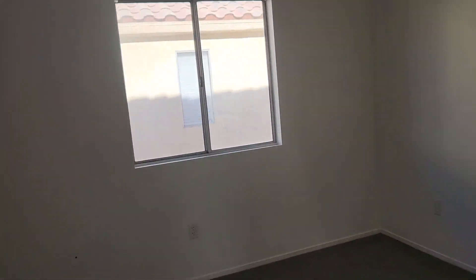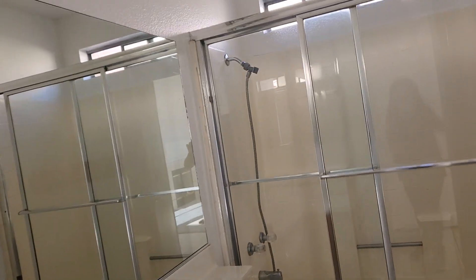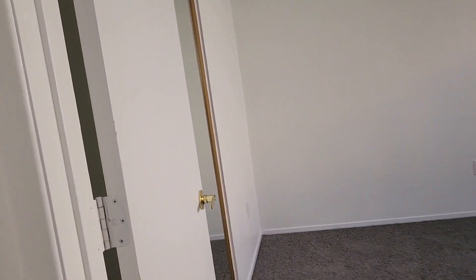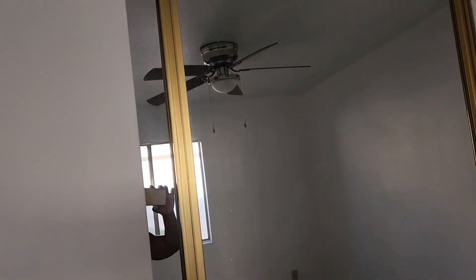The second bedroom also has a ceiling fan. Then you have your secondary bathroom with a tub-shower combo. Your third bedroom features fresh carpet and paint, a ceiling fan, and mirrored closet doors.